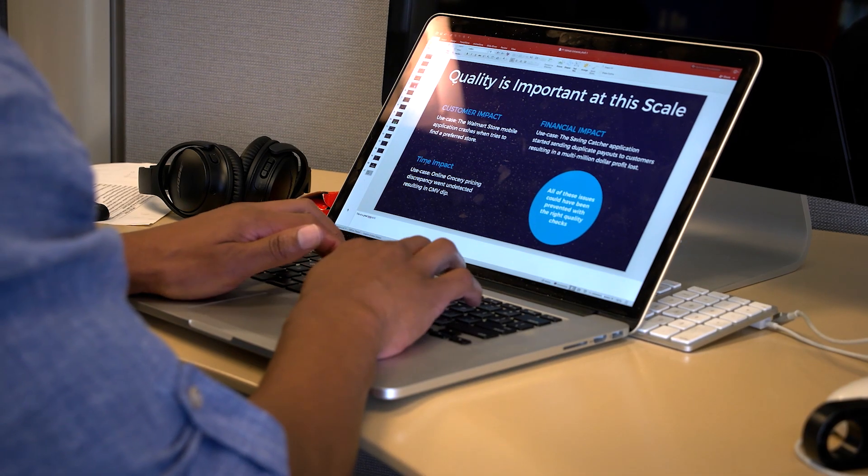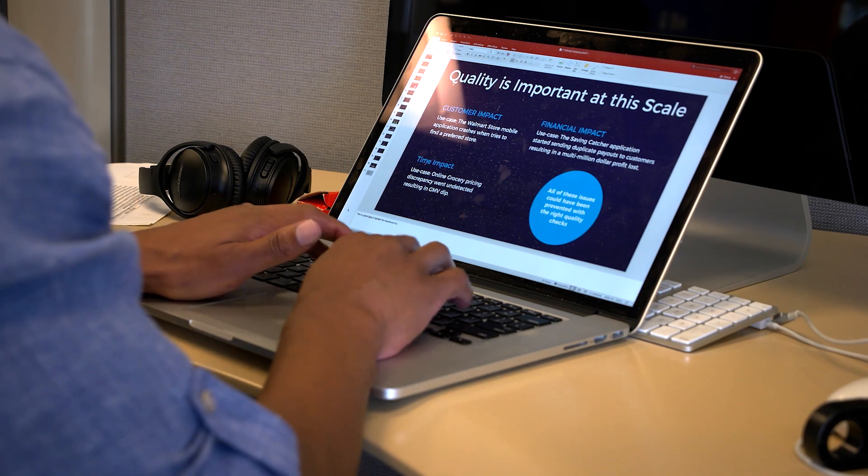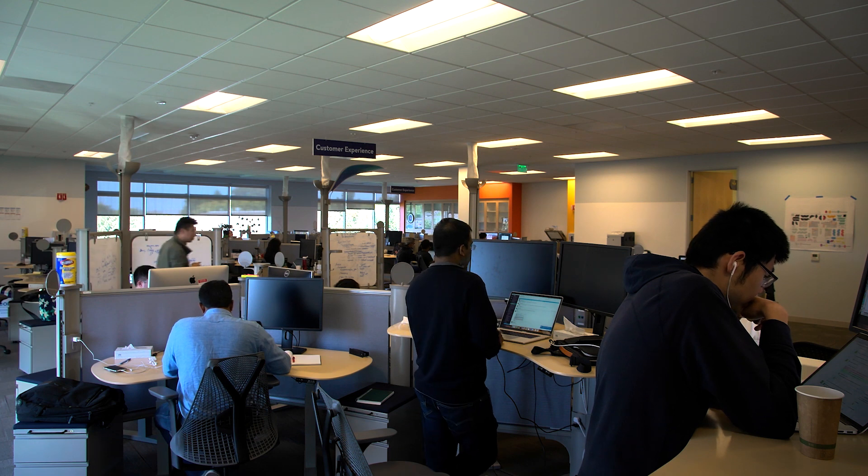As part of Walmart's journey towards continuous quality, there was a mandate that came down from leadership that said we need to get off of this deployment cycle. And we had to do that in a six-month time period.